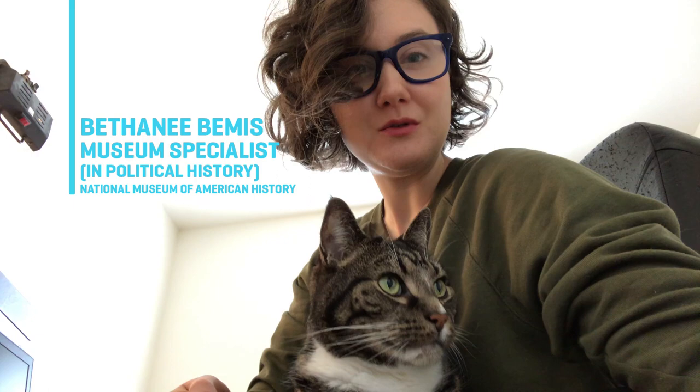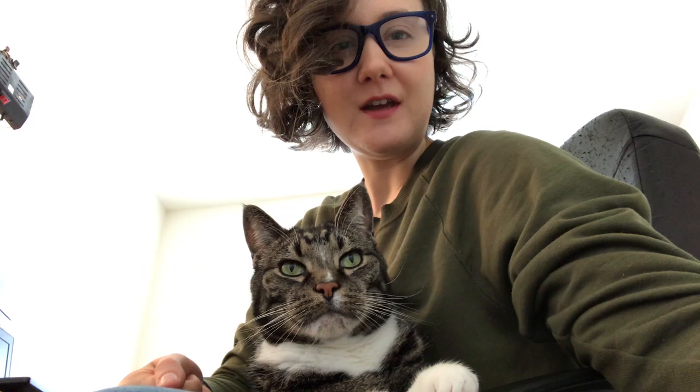Hi, my name is Bethany Bemis and I am a Museum Specialist in Political History at the Smithsonian's National Museum of American History. I am working from home here with my cat, Tesla. And today we're going to tell you about some of the cool stuff that we found in the collection.